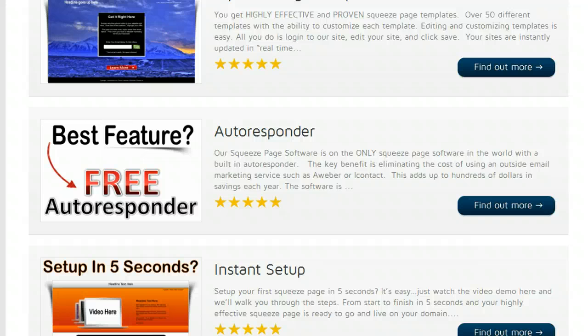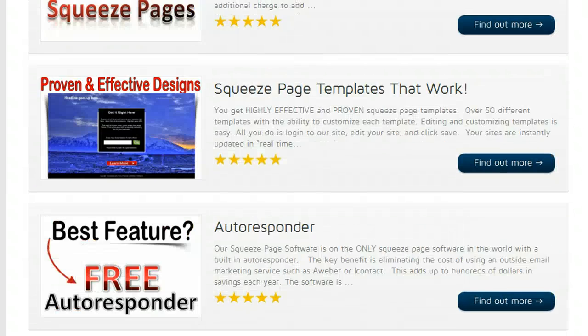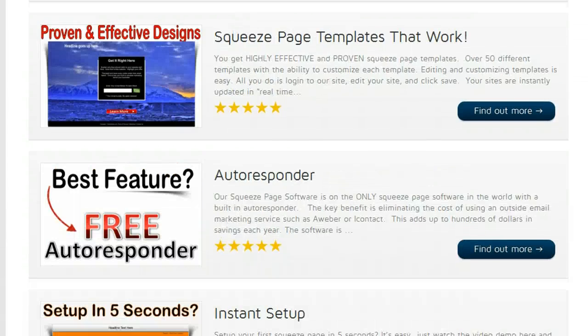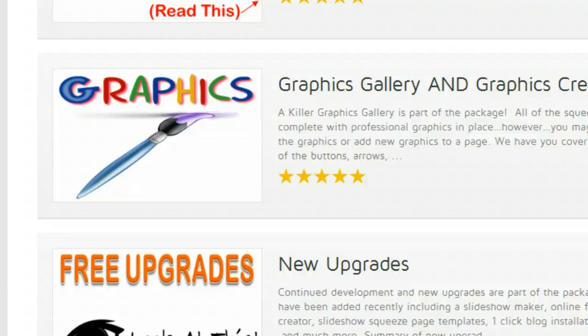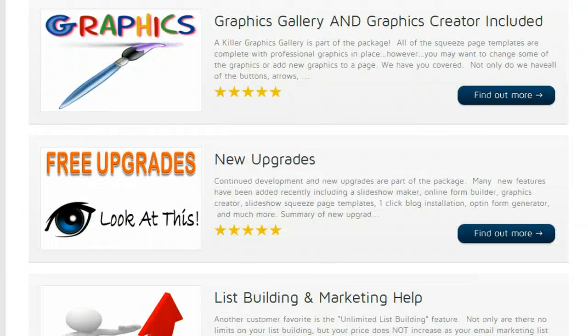However, if you use AWeber or iContact, we are integrated with them as well. So just scroll down here on the 'Must See Features' link and check out all of these features right here — graphics gallery in place, we have all of the graphics, and a graphics creator too.